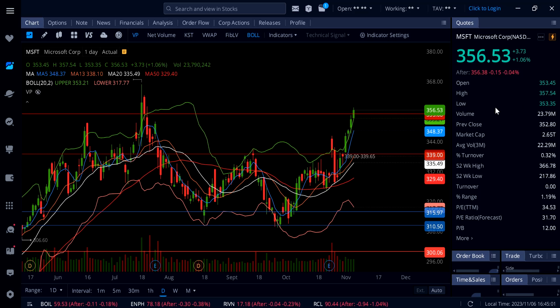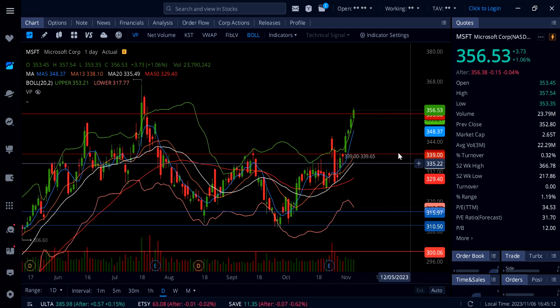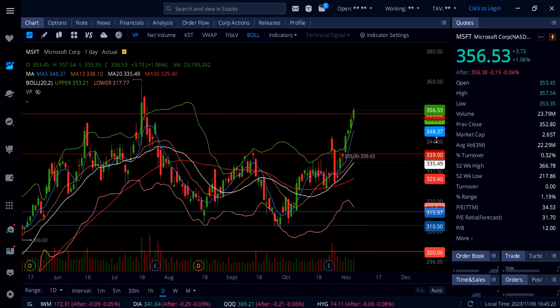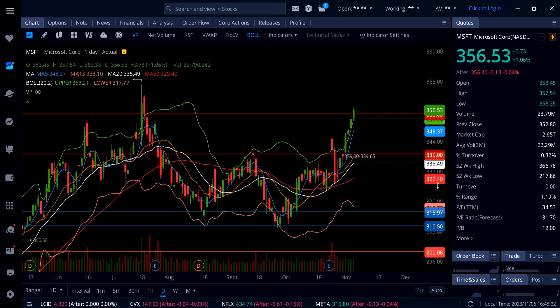Microsoft opened at 345, ran all the way up to 357.54, came down to 354, then rallied back up and is now trading close to 357 again — above 355. That's going to be a support to watch tomorrow. Below that we also have support at 351, then 348.37 — the 5-day moving average — and then 345, and the gap below at 339.